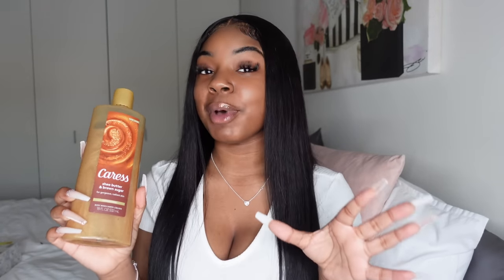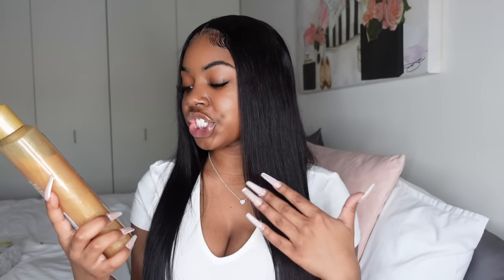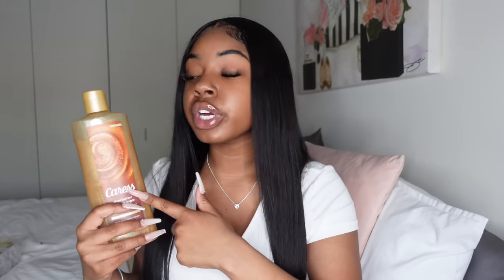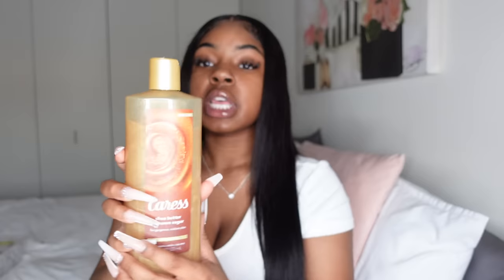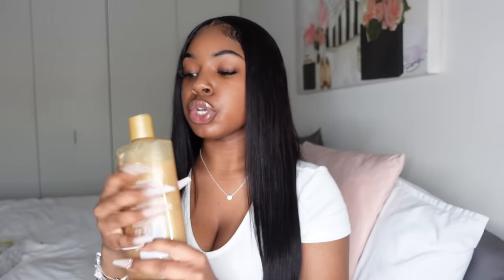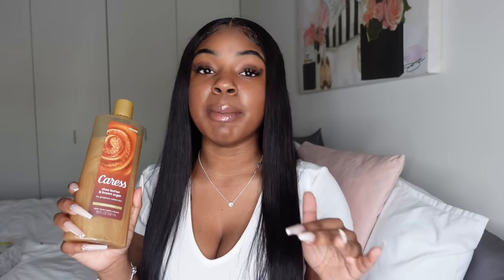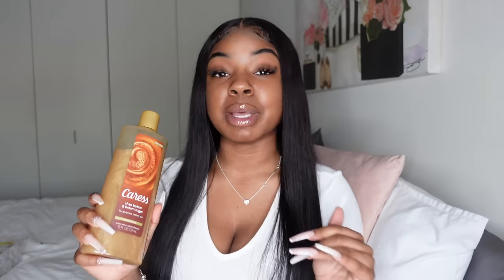This body wash is probably one of my favorites — this is the Caress Shea Butter and Brown Sugar Exfoliating Body Wash. I love that it has a scrub-like texture so you can exfoliate with it. Even if you don't want to use it as a body wash, you can just use it as a scrub. It smells so good, and even with my sensitive skin I don't have problems with this one.